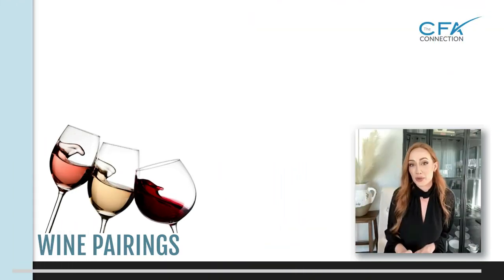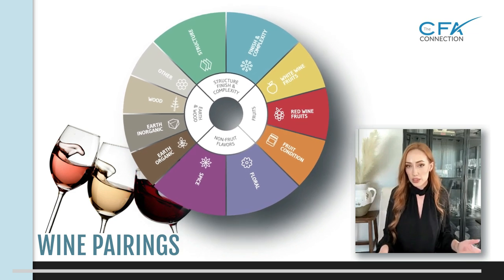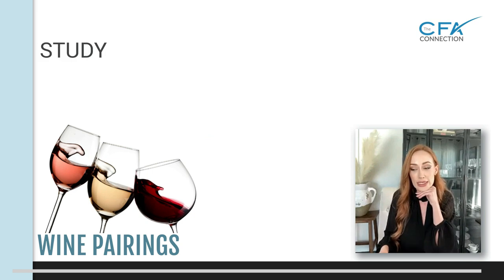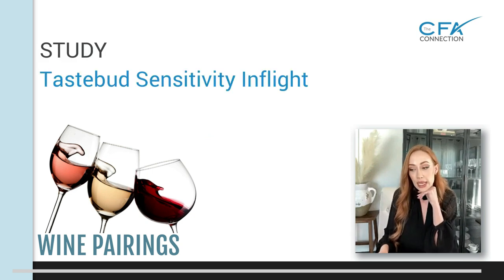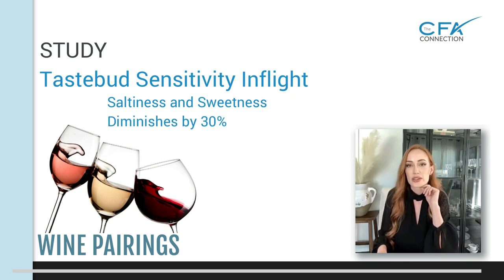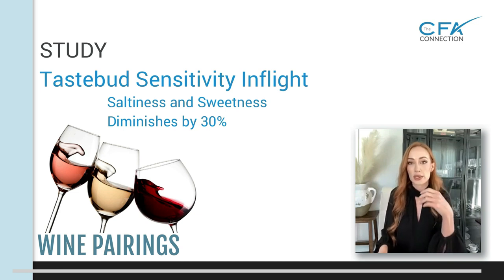You need as much help as you can get with flavor profile because it can be an absolutely fantastic wine on the ground. However, there was actually a study by Lufthansa saying that your perception and taste bud sensitivity to saltiness and sweetness diminishes by about 30% at altitude. So that's really going to affect those flavor profiles in the wine. The wine will still be there if it's high quality, but you have to keep that in mind when serving.